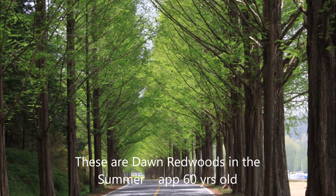These dawn redwoods are approximately 60 years old, and this photo is taken during the summer.